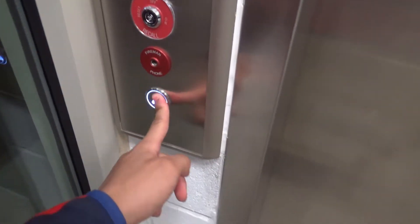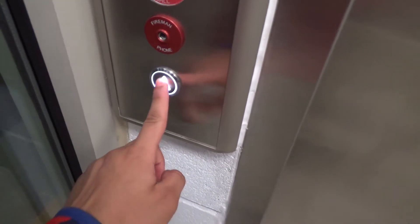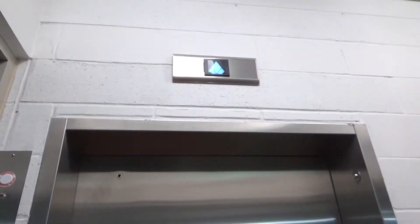This is elevator number two at the Alloy Apartments by Alta — Alloy by Alta and Alloy Apartments — in College Park, Maryland. This car was delayed entering service and just entered service this semester.